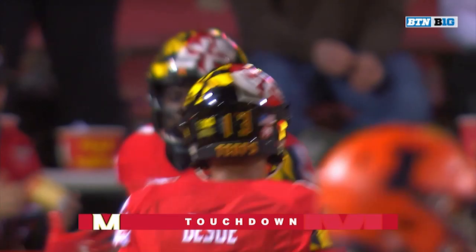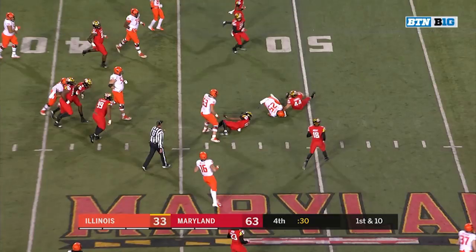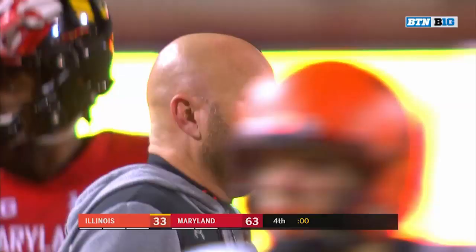Illinois is digging deeper into their depth chart, handing it off to Dre Brown. Maryland — what an offensive output: 712 yards of offense. They had just ten rushing yards in the first quarter, but quarters two through four produced 421 rushing yards.